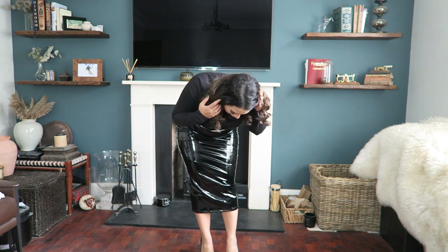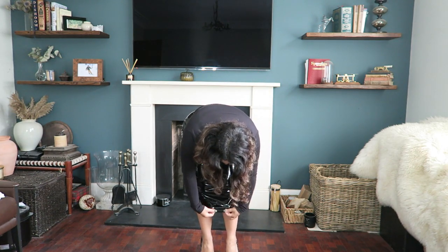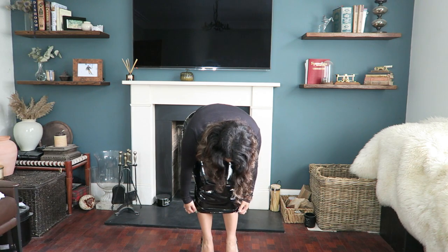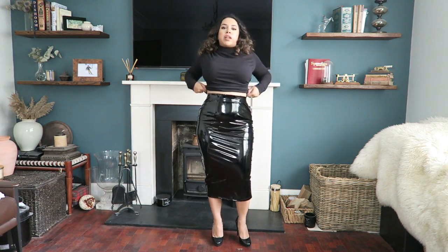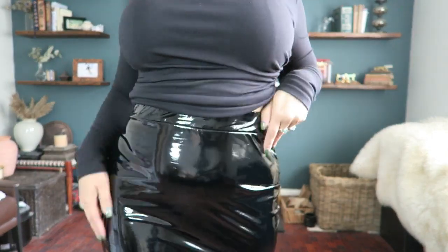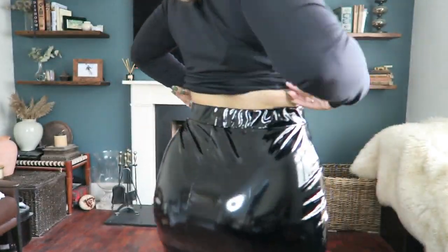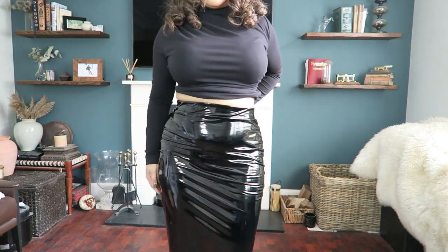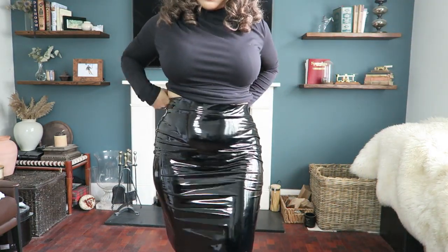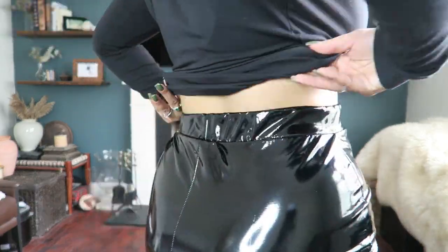The hem I don't love — maybe if I steam the inside it could help. It's very very comfortable and it fits. I feel like you could go down a size because there is plenty of room to maneuver. I really like this skirt — I'm actually shocked. I'm going to put the Commando one on now.